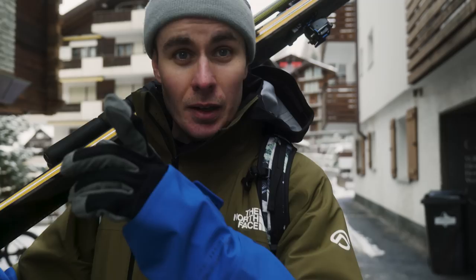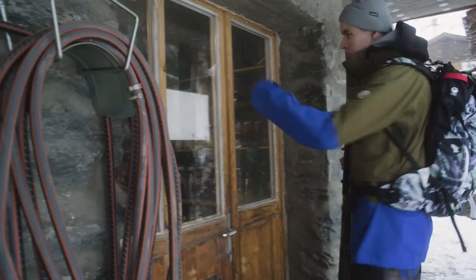It looks like we've got a bit of a break in the weather forming around lunchtime. Sam's workshop is just down the road here, so let's go see how he's getting on.